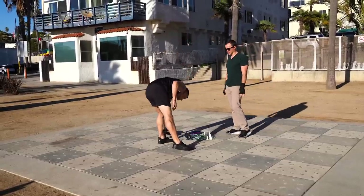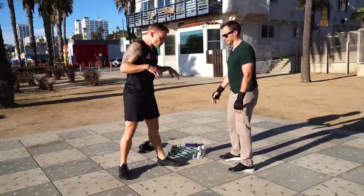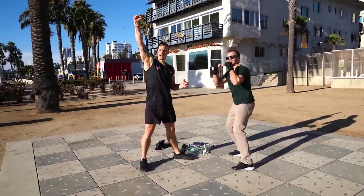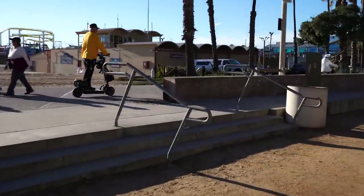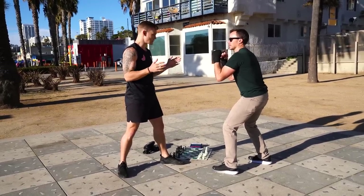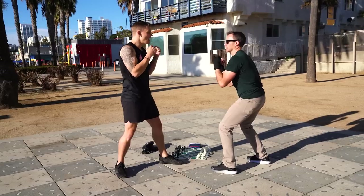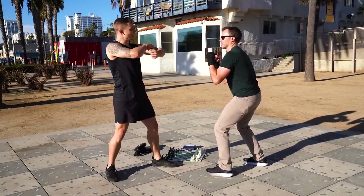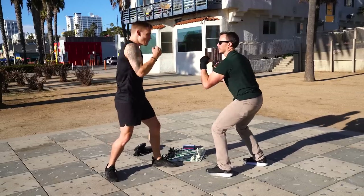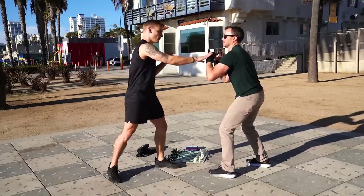So I'm going to teach you super basic boxing stance and punches. There are six punches in boxing — only six. Two straight shots: jab and cross, that's one and two. Then three and four are hooks — elbow's going to be at 90 degrees, arms parallel to the ground. And then five and six are uppercuts.